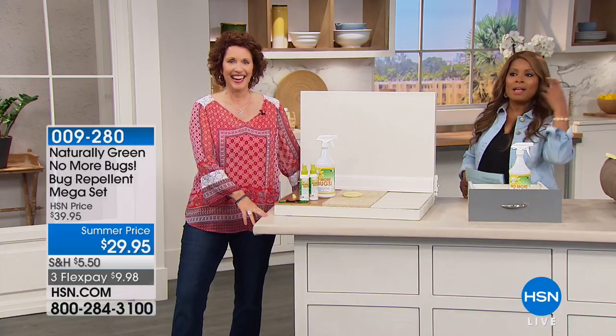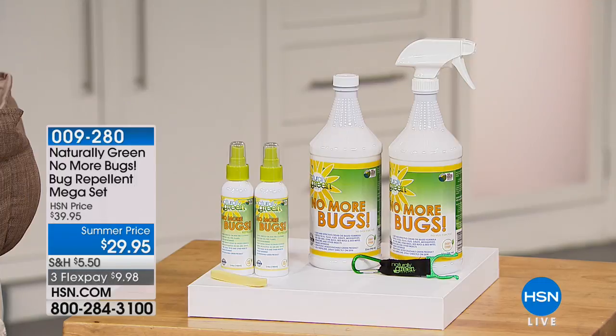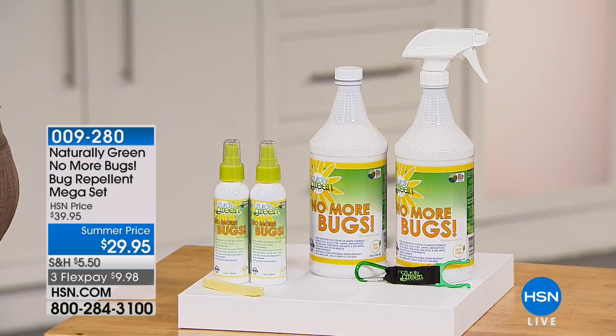So this is Linda Leyday. Linda actually is a contractor. She is an expert in the home, and today she gets a fancy job — Linda gets to talk about bugs.